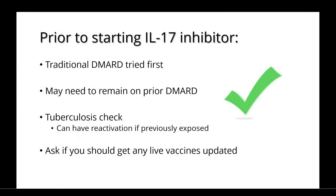Prior to starting an IL-17 inhibitor, most patients will be tried on a traditional DMARD first. You may need to remain on your prior DMARD in order to ensure that the inhibitor works as best as it can. You should also get a tuberculosis check, as there's a risk for reactivation if you've been previously exposed, and you should ask your doctor if you should get any live vaccines updated.